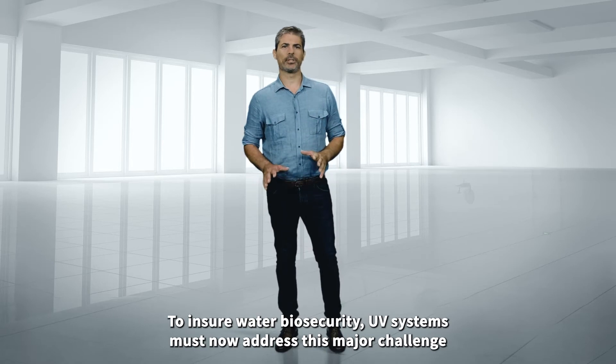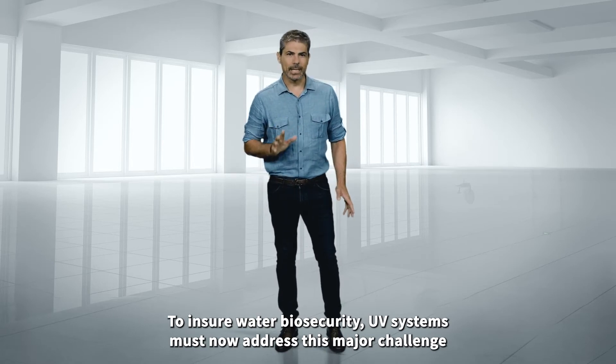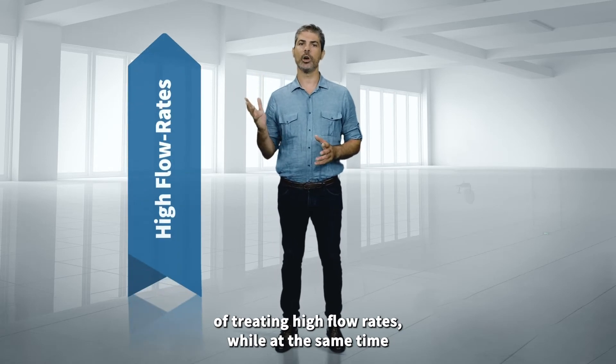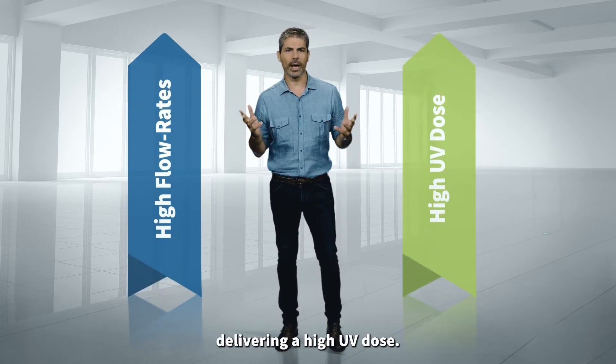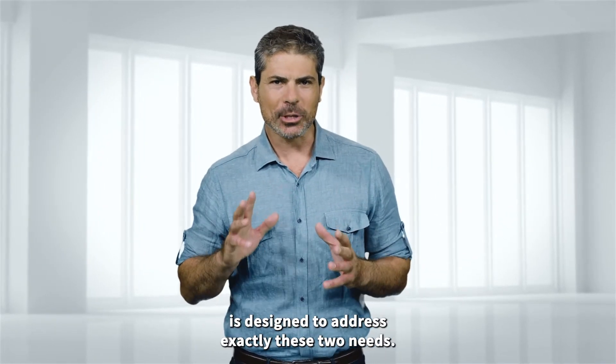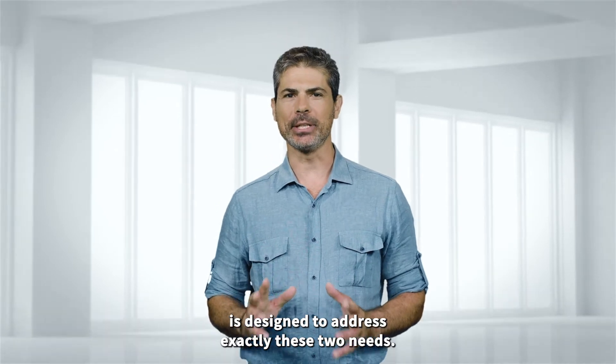To ensure water biosecurity, UV systems must now address this major challenge of treating high flow rates while at the same time delivering a high UV dose. Atlantium's hydro-optic disinfection technology is designed to address exactly these two needs.